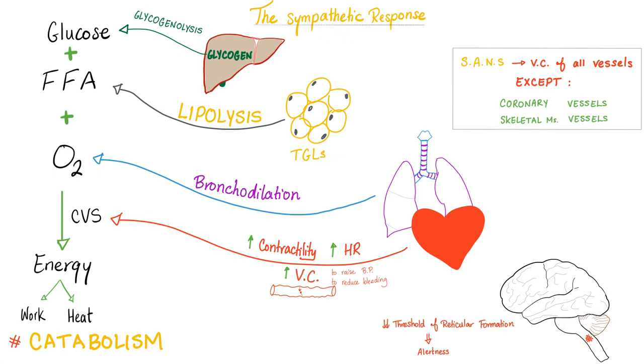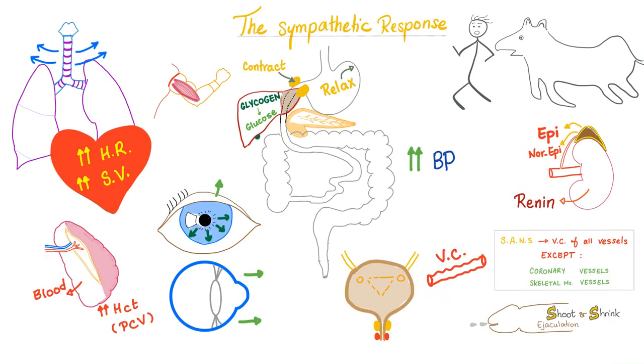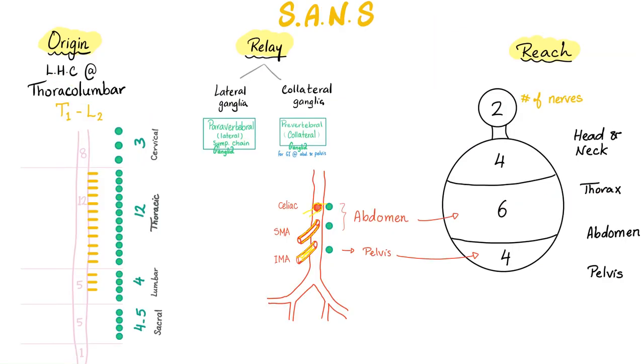The sympathetic response — you're running from a tiger, fight-flight: break down glycogen into glucose, break down fat into free fatty acids for energy. Dilate the bronchi, increase all cardiac properties, constrict most vessels so you don't bleed, but vasodilate vessels to the heart and skeletal muscles. Elevate the upper eyelid, dilate the pupil, squeeze the spleen, increase hematocrit, release epinephrine and norepinephrine from the adrenal medulla, and renin from the kidney. Sympathetic origin: lateral horn cell, thoracolumbar from T1 to L2 or L3. Relay: lateral or collateral ganglia. Reach: head and neck, thorax, abdomen (greater splanchnic nerve), pelvis (lesser splanchnic nerve).